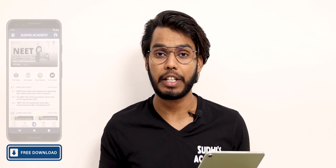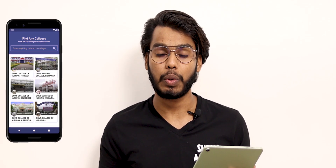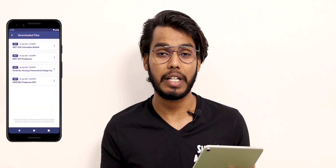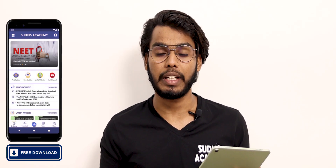With an official application, you can download a copy of your application directly. You will get updates through the app on nursing and LBS updates or college details, and you can find all the details there.